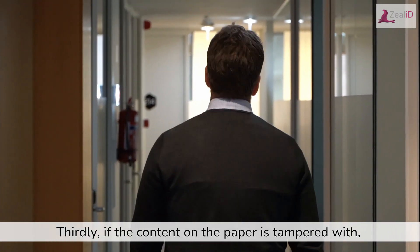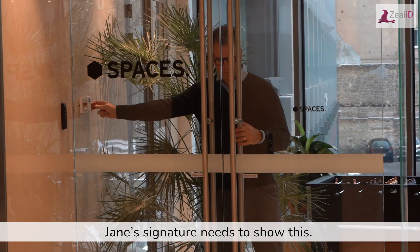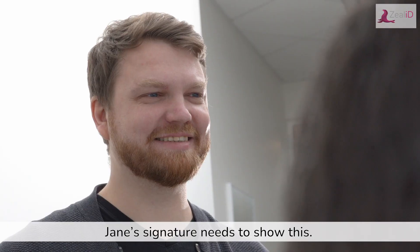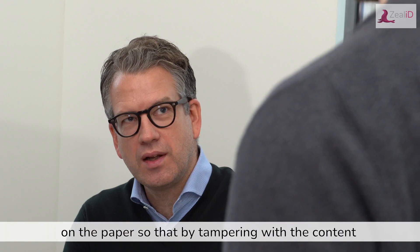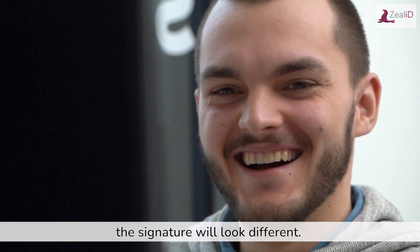Thirdly, if the content on the paper is tampered with, Jane's signature needs to show this. Think of the signature covering the content on the paper so that by tampering with the content, the signature will look differently.